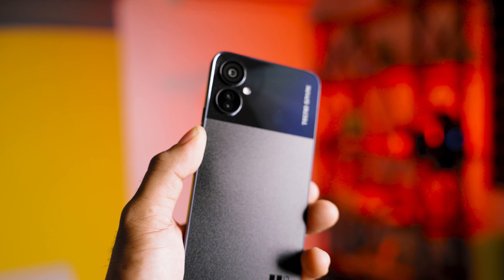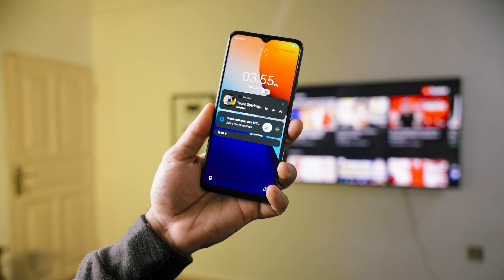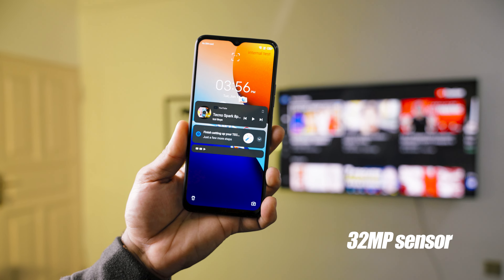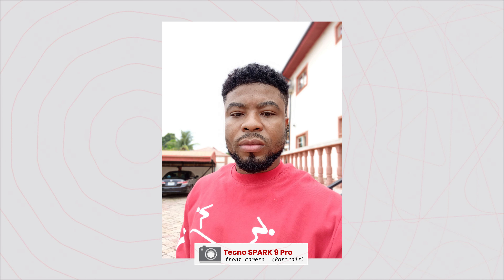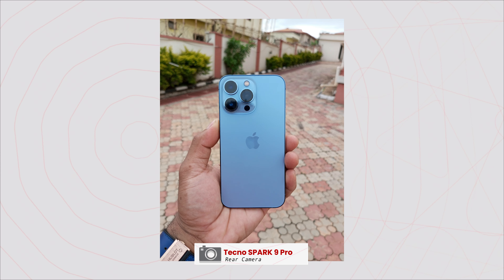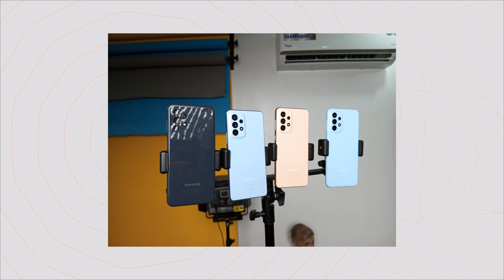Speaking of cameras, you get three cameras at the rear with the main sensor being a 48MP sensor, and the front gives you a 32MP sensor for selfies. Both cameras have LED flashes for low-light photos. Photos from the front-facing camera are quite decent — you have decent dynamic range — but things are turned up a notch with the rear cameras, which deliver better quality photos and details.